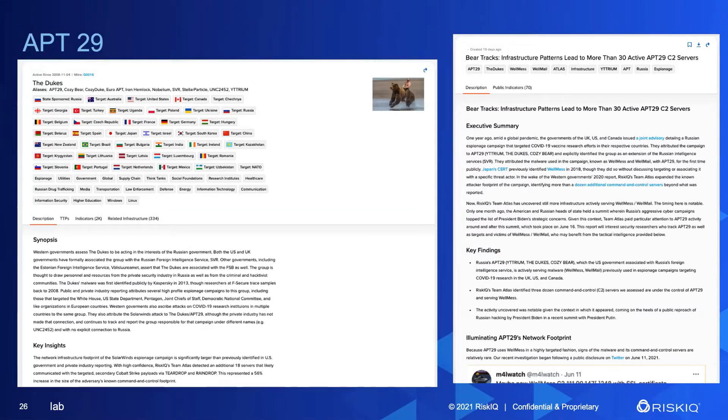We started our investigation a number of months ago as we were building the profile for this group in the cyber threat intelligence module. We had previously published some research about SolarWinds, and we had succeeded in discovering additional command and control servers associated with that campaign, based on our ability to match patterns in how this adversary set up their command and control servers. That's essentially the same kind of technique we used here.